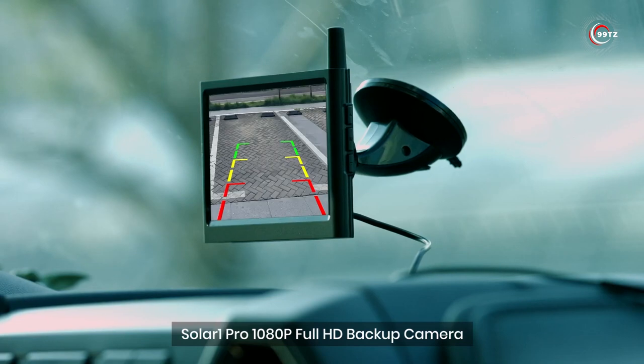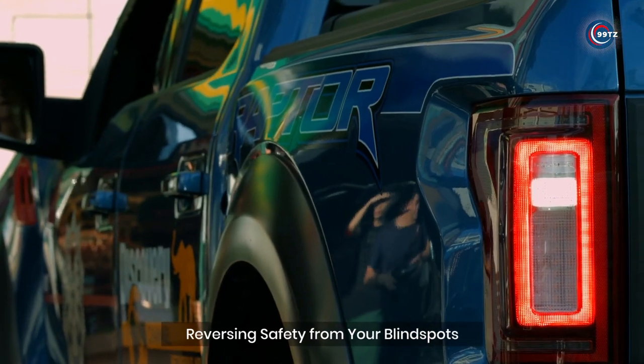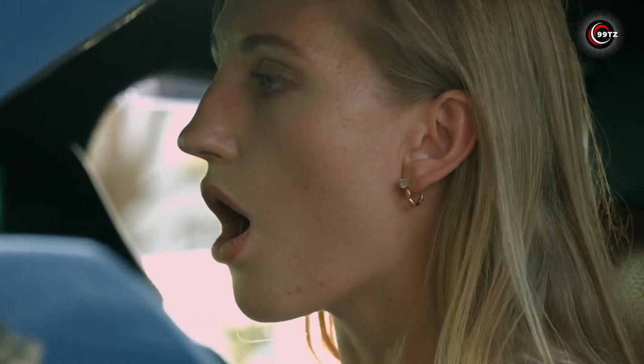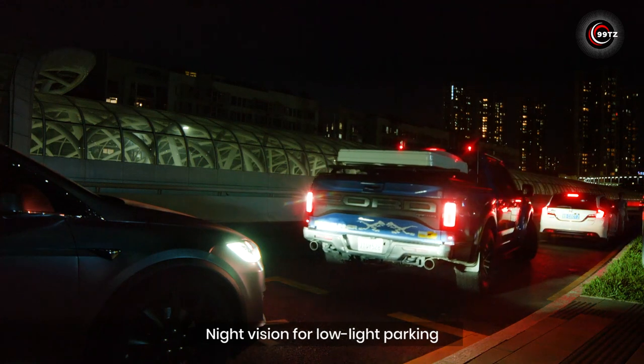With a range of up to 100 feet in open environments, this backup camera is perfect for medium-sized vehicles like pickup trucks, cargo vans, and small RVs. Keep an eye on everything by placing the rear camera on your license plate, or use it as a trailer backup camera. Upgrade your car with the AutoVox Solar 1 wireless backup camera and enjoy a hassle-free driving experience.